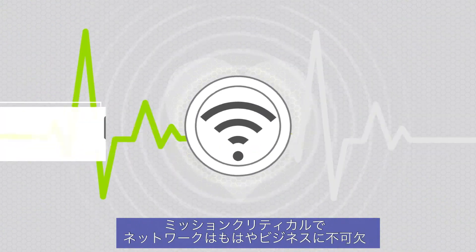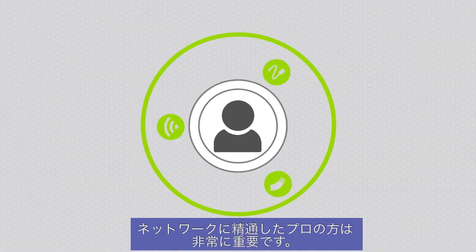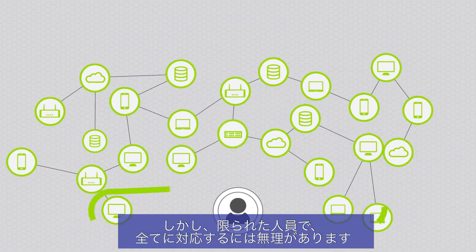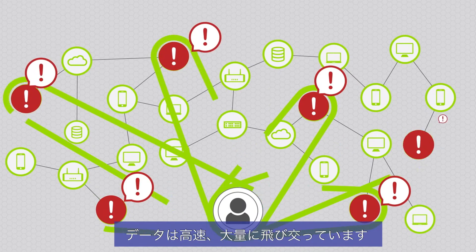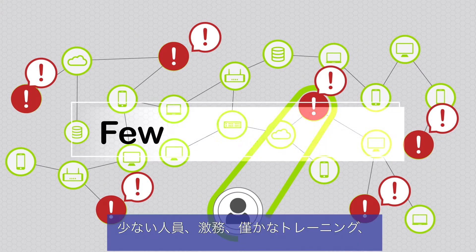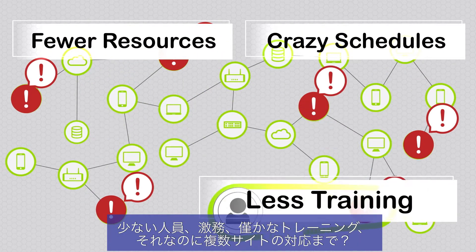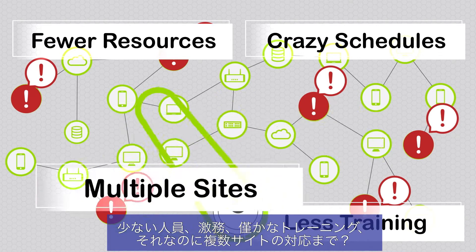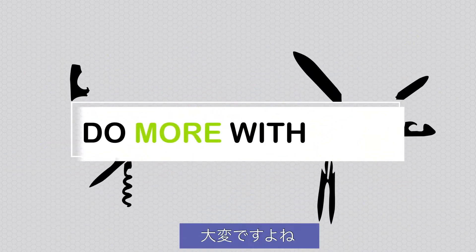The network is indispensable to modern business, which means network pros are too. But this doesn't translate into unlimited resources. The bosses push digital transformation while they cut budgets. This means fewer resources, crazy schedules and less training while you support multiple sites, outsmart hackers and generally figure out how to do more with less.